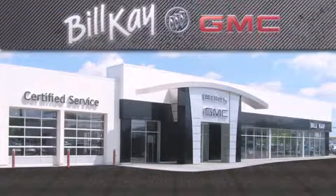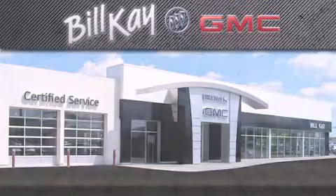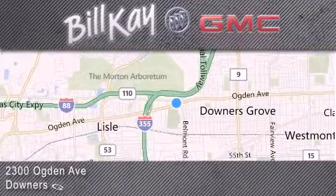For additional information please visit our website, give us a call or stop by our dealership. We look forward to serving you.